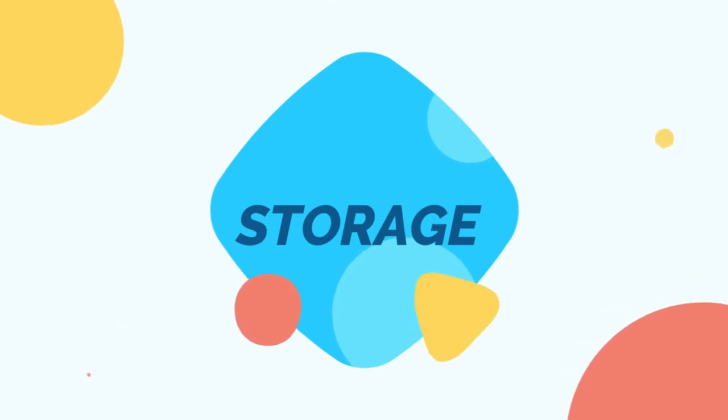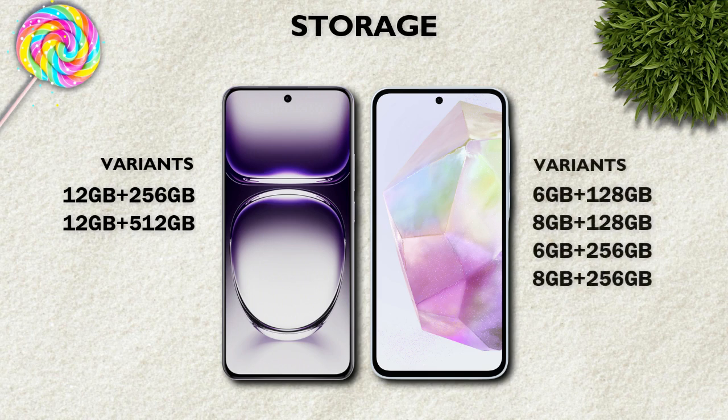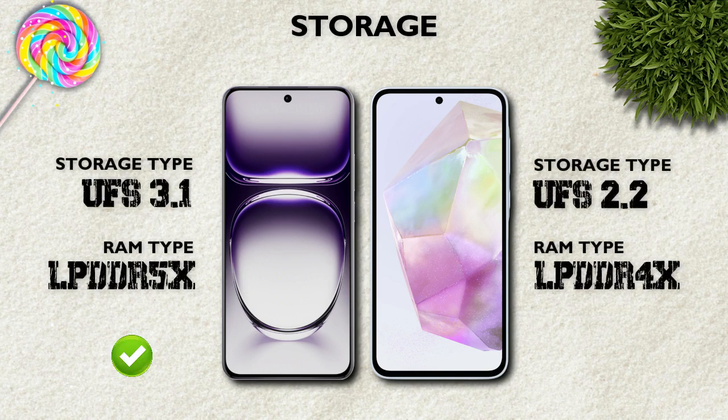Storage: both models offer the same variants. Storage type: UFS 3.1 — Oppo is better.